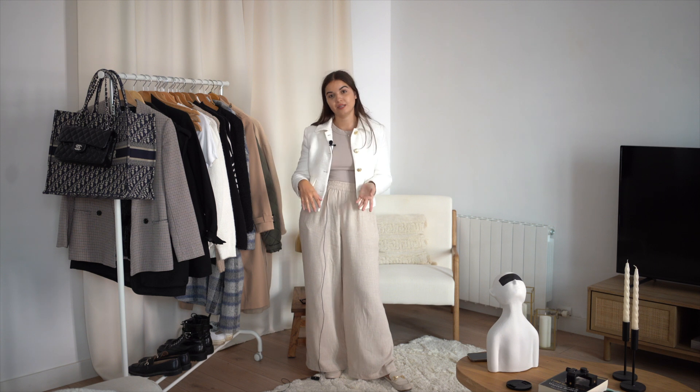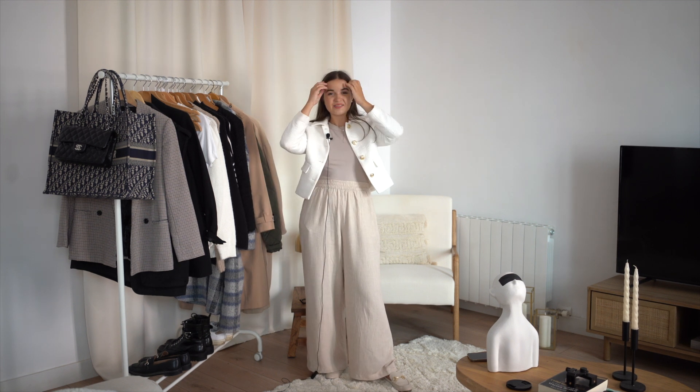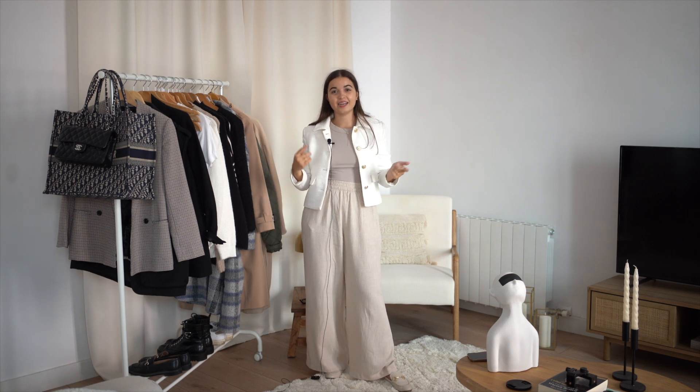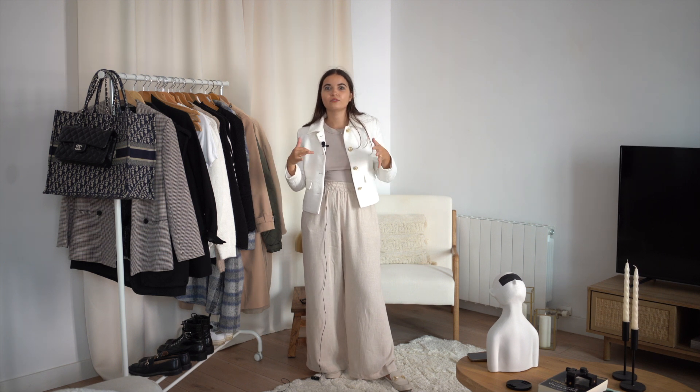If you don't know me yet, I'm Margot, I'm French, living in Barcelona. I already have a YouTube channel in French, and I made this new YouTube channel in English to open to the world. Sorry for my accent and pronunciations — don't hesitate to tell me if some words are wrong. It's still my first video so it's stressful, but I'm trying!